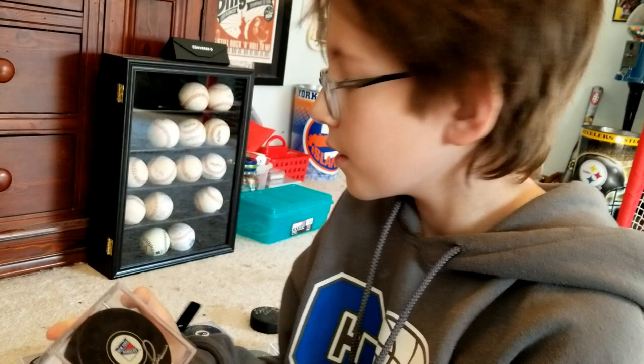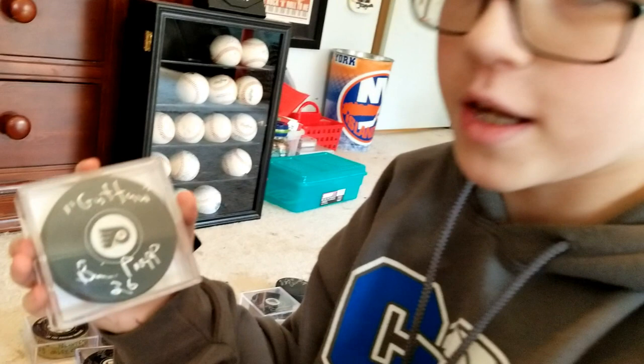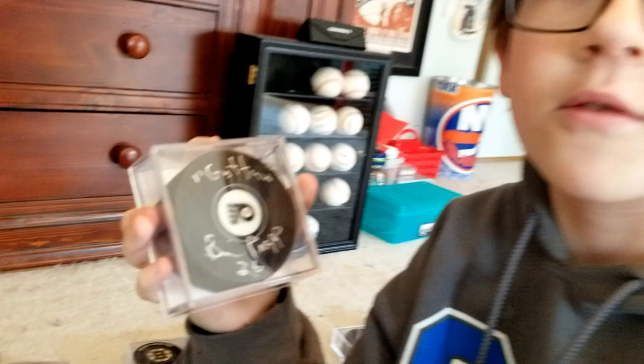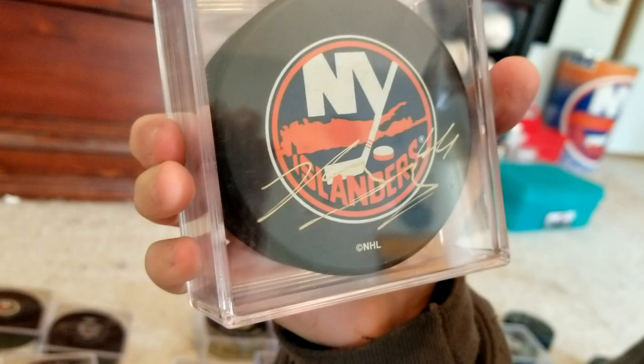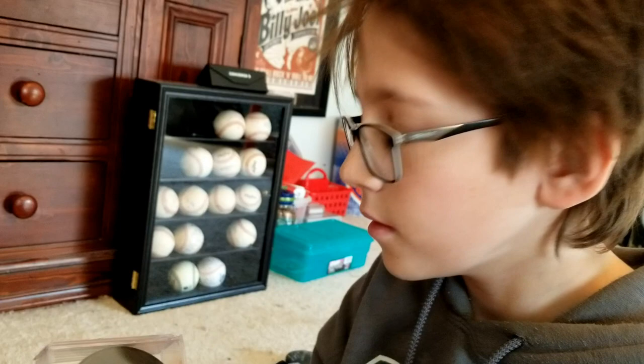Over here we have Rangers player Ron Greschner — I also got this at a free autograph signing. Then we have Brian Propp, a Flyers legend, also from a free autograph signing. And we have former Islanders player Josh Bailey on a big Islanders logo puck — came out pretty decent. I also got that in Bridgeport at a post-game skate for the players.